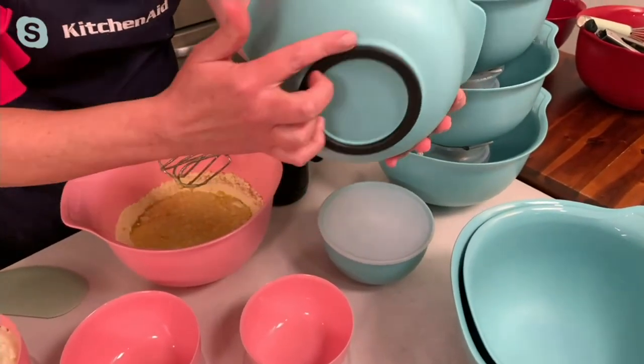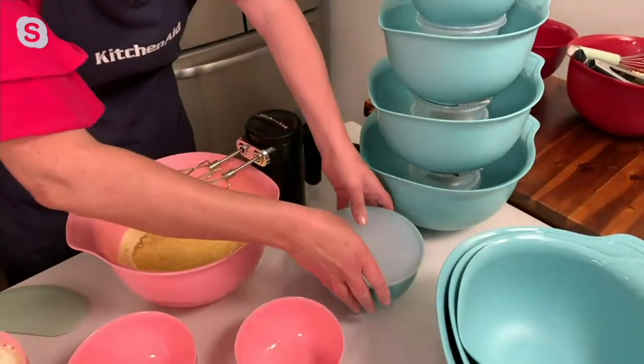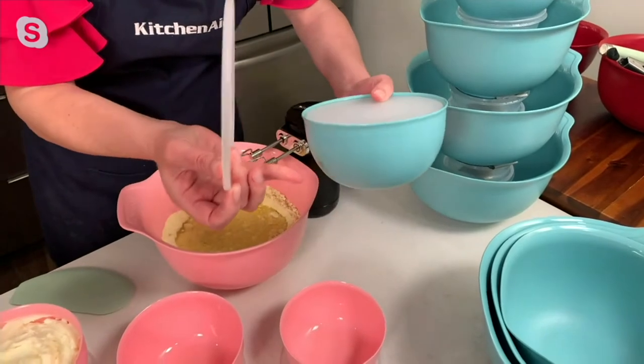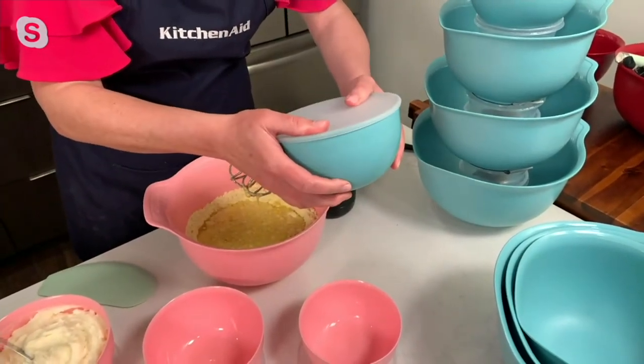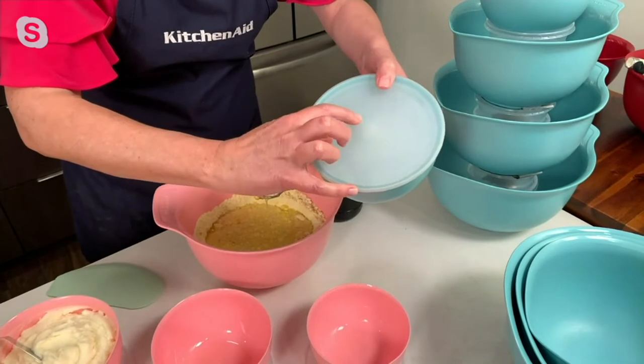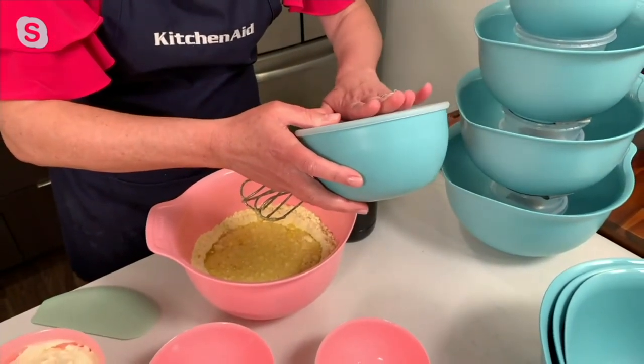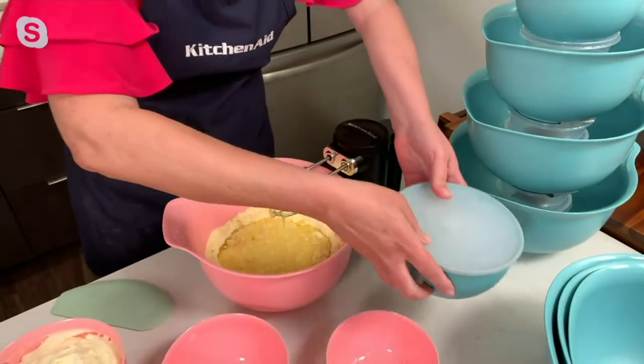And that non-slip ring. The prep bowls are all redesigned as well, with lids that snap on even better — you can hear that snap, that KitchenAid design. We added a half cup to each of the prep bowls.